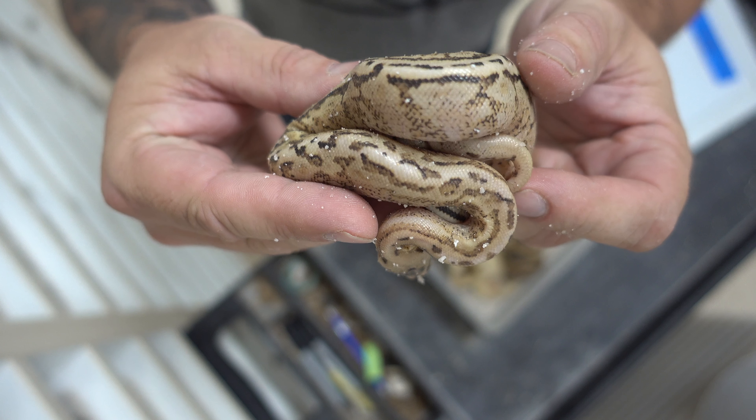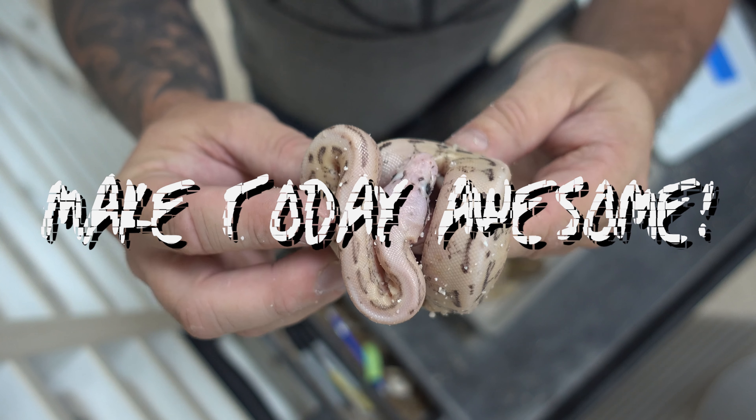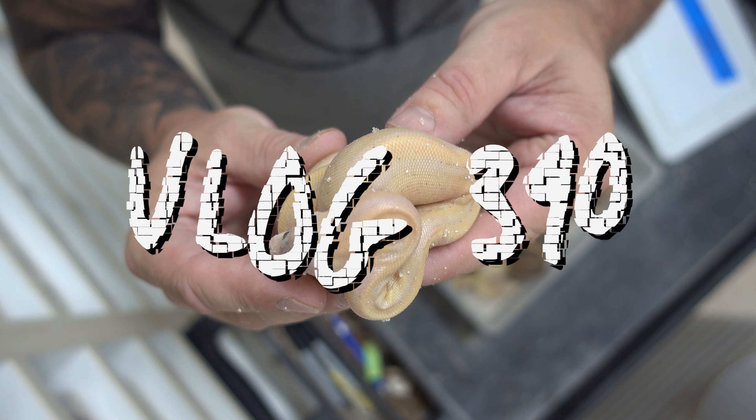This snake right here — what the heck is it? Hey, good morning everybody. Welcome to the vlog. I hope the start of your day is absolutely incredible. I'm about to share with you a crazy ball python clutch that we hatched this morning. I'll be honest with you, I'm not even 100% sure what the genetics are, but there's some killer cool looking babies.